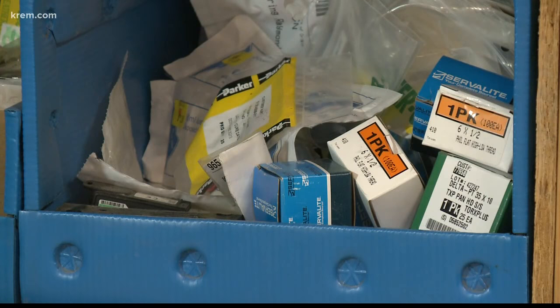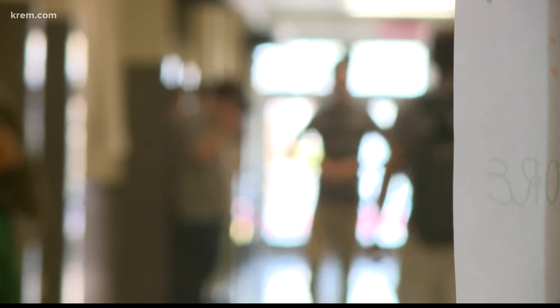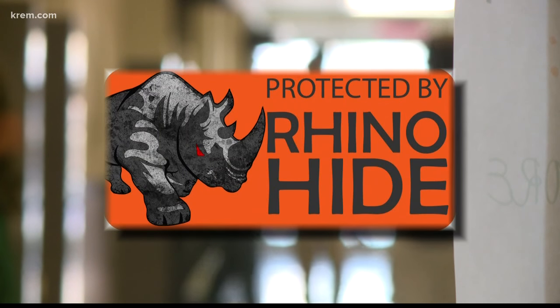Right after my wife and I discussed this for the first time, there was a shooting just blocks away from her school. And it brings into reality that this can happen anywhere. And then the light bulb went off — what if there was a way to make a wall that already existed more secure? Rhino Hide was born.